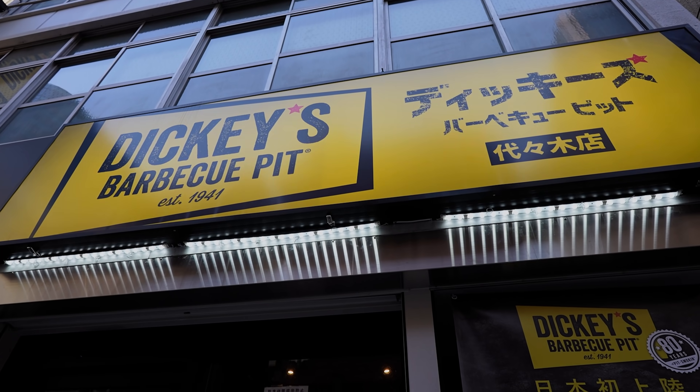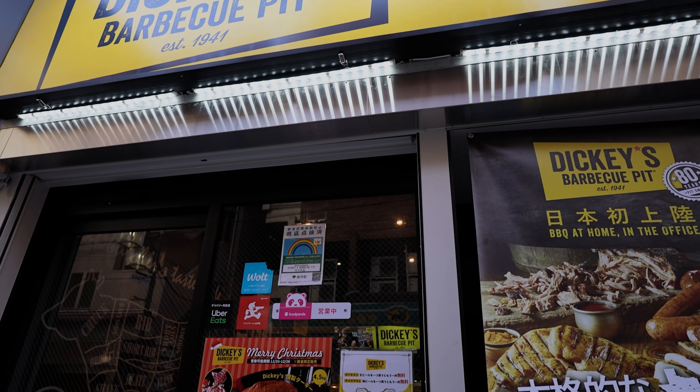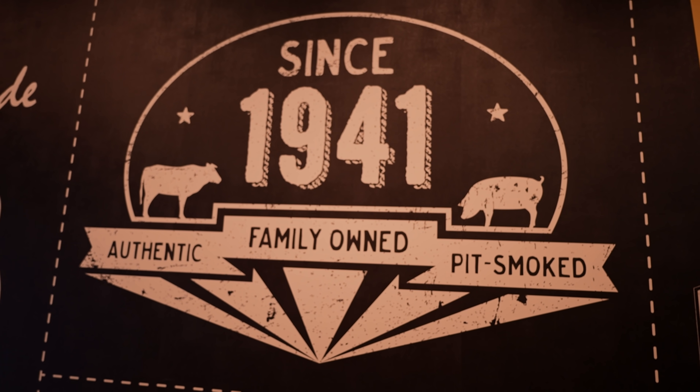Hey guys, what's going on? I'm Eric Surf 6. Welcome to Eric Meal Time, and in this one we're at Dickey's Barbecue Pit for some Texas barbecue. They've been open since 1941, so definitely some history here. Let's go get some.